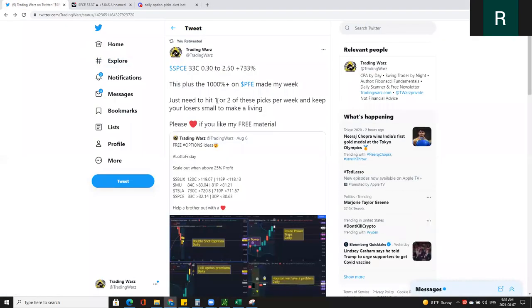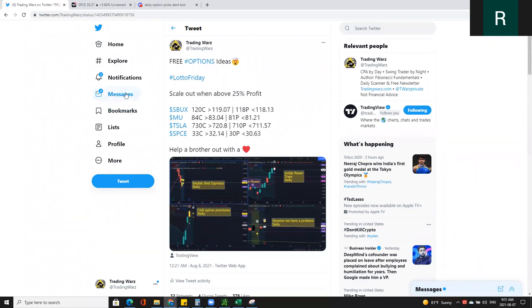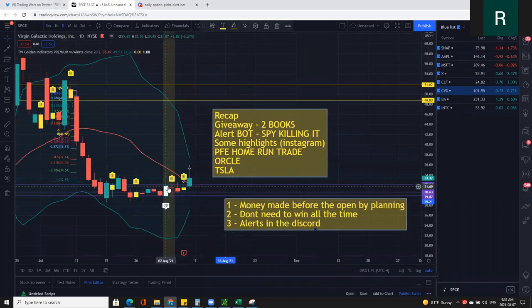The first thing was Space came to my attention on Friday as part of my Lotto Friday picks that I post every single week for free. And the reason why Space came to my attention is because from the daily chart, we could see that Space was actually going sideways and had an inside bar setup.